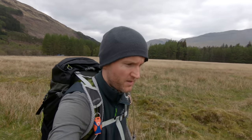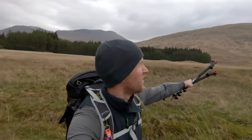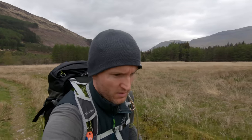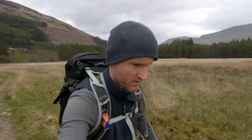Good morning from Glenorchy. I'm up on a Corbett bagging trip today. I've got a nice circuit of two Corbetts to do, and I've also got my camping gear in the car, so if I can find a nice little quiet spot, I'm going to have a roadside camp tonight, because it's the Monday bank holiday weekend.